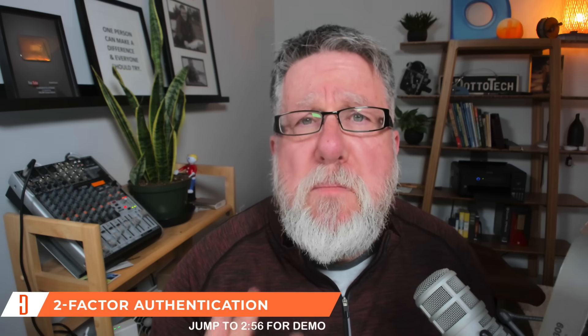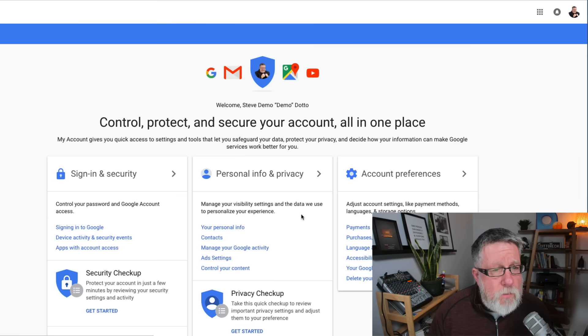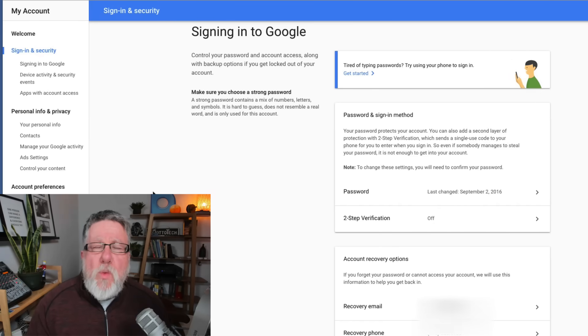We'll begin with Google. We'll show it to you in Google and in Facebook, but you can set up two-factor authentication in a lot of your different accounts including bank accounts. What you do is go into your account settings — in Google you go into 'My Account,' then into 'Sign-in and Security,' and we click on 'Signing into Google.' We only have to go through this process once, and within this interface are all the different settings for two-factor authentication.